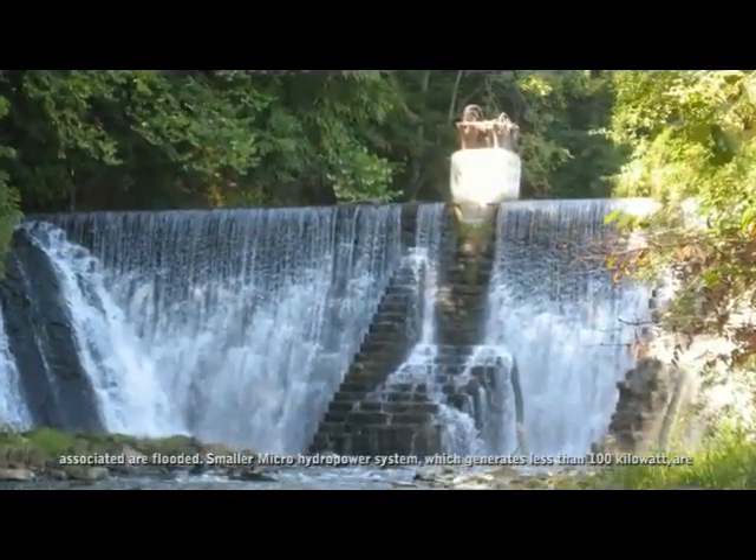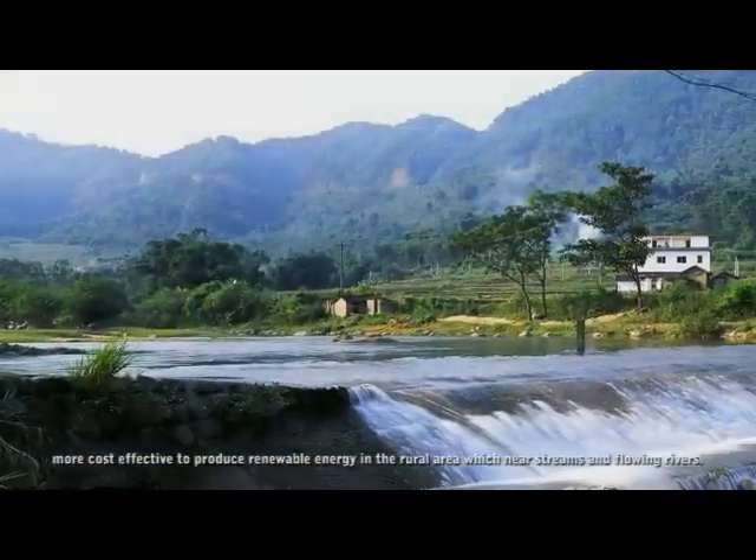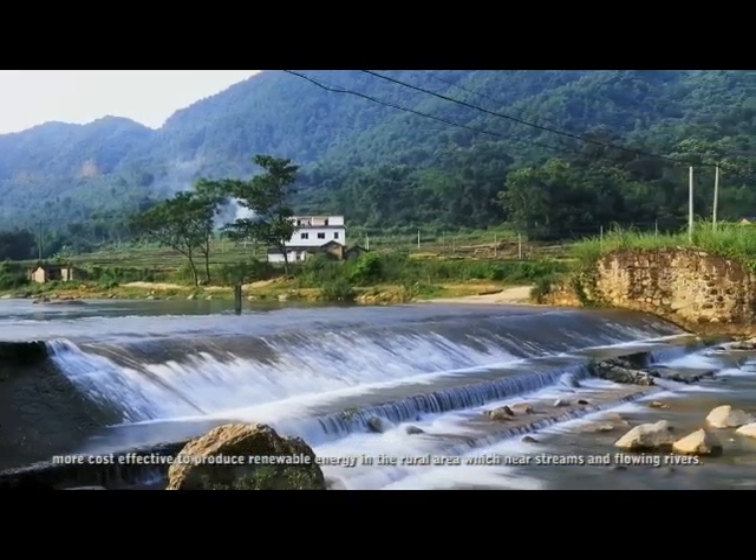Smaller micro hydropower systems, which generate less than 100 kilowatts, are more cost effective to produce renewable energy in rural areas which are near streams and flowing rivers.